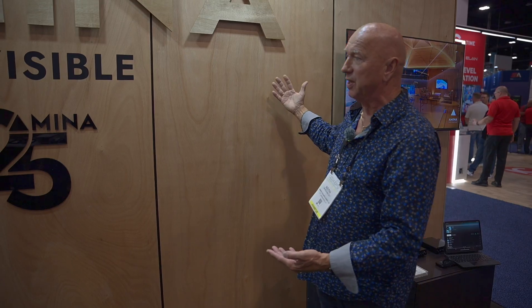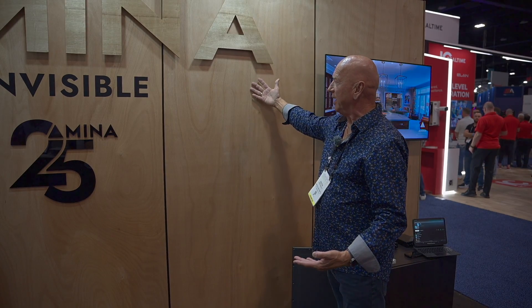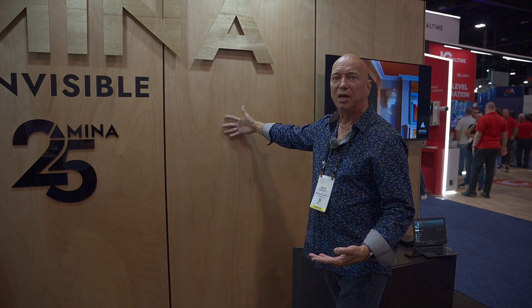That means we can literally make the speaker completely invisible and part of the finish. That is what sets Amina apart from just about any other loudspeaker — even invisible loudspeakers — because the type of sound we create is actually layered on the surface of the wood.